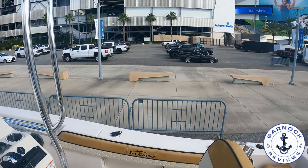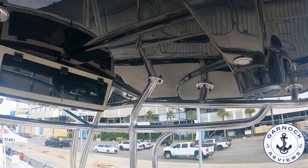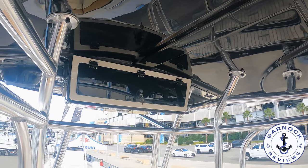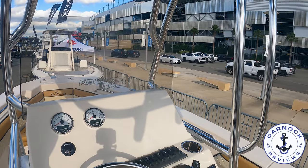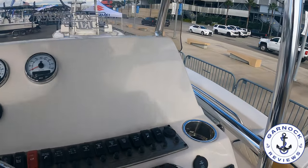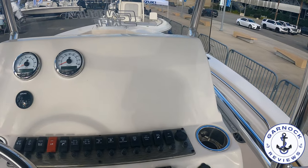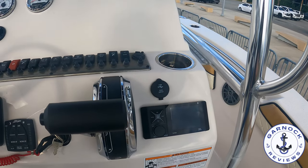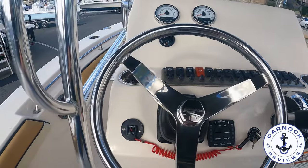Up overhead there are more speakers and lights built into the T-top for use at night, plus more storage — and you can just see how well-constructed this T-top is. This one has full engine instrumentation, and I like the fact that the steering wheel has a tilt function so you can adjust it whether you're sitting or standing. There's also plenty of space to install whatever fishing or navigation equipment you prefer.